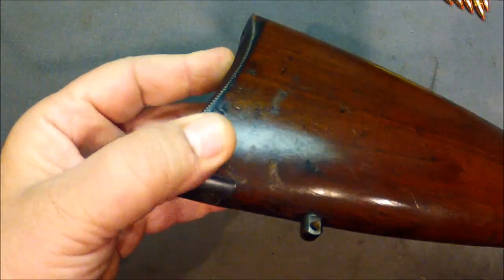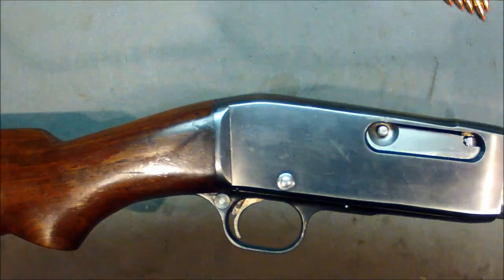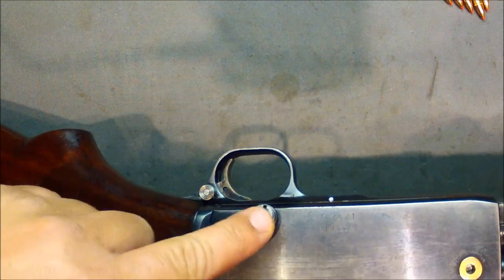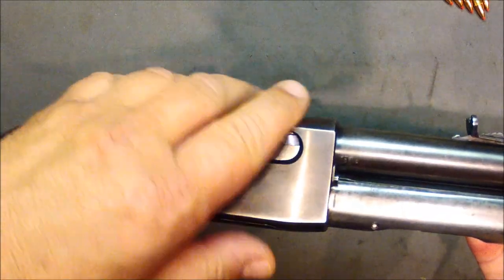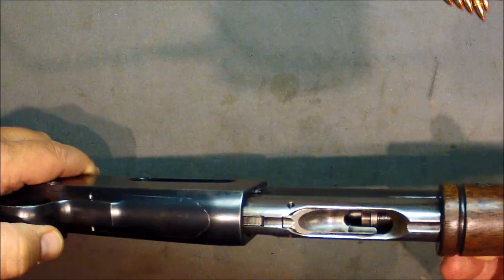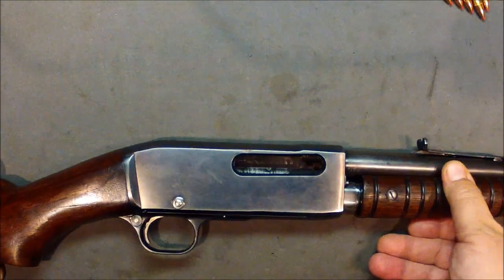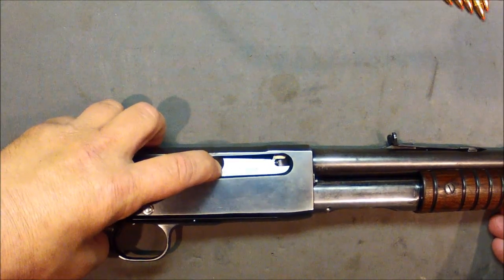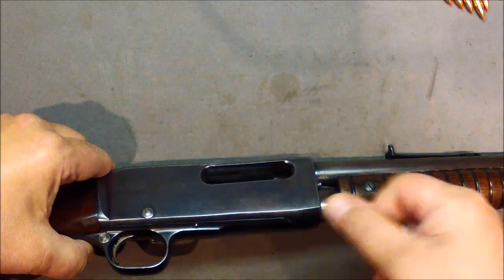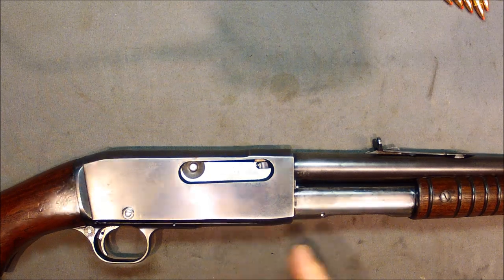Here it is — takedown screw, cross bolt safety, bolt here. You might think that this is the release like it was on the Model 12, but the release is actually a button right in here. Lo and behold, look at that bolt — it tipped down, went back. You can see the recess in there. Watch when it closes: tips back up into place. Same lockup.